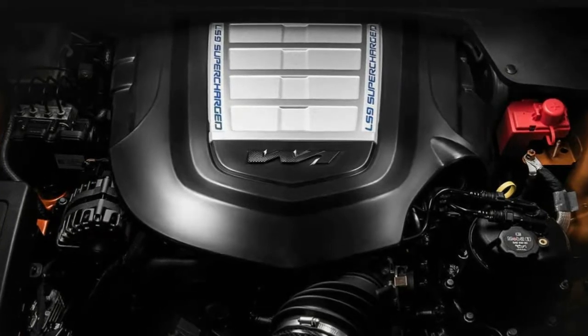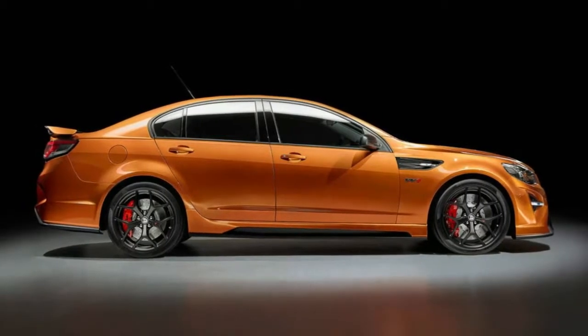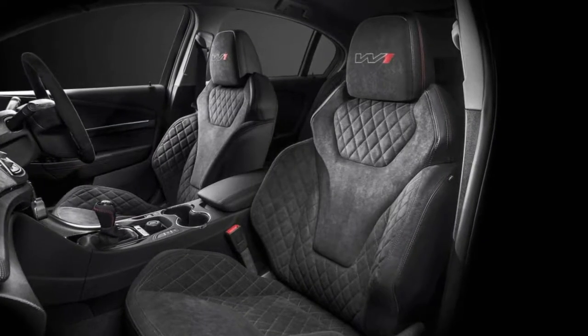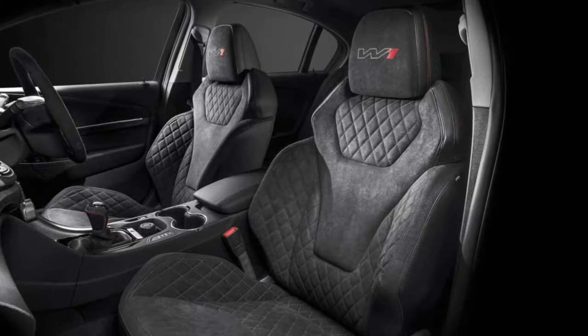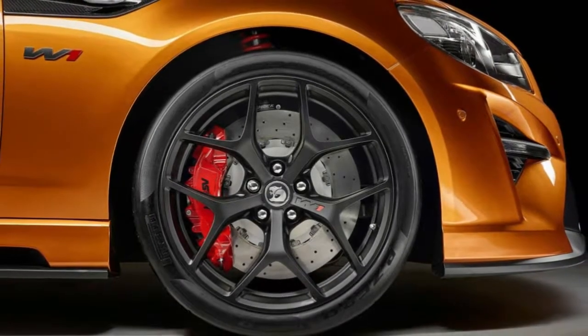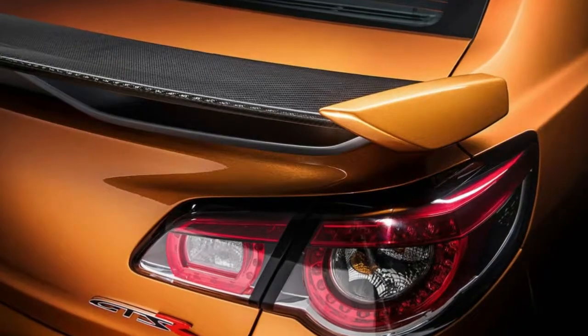HSV has kept the first and last W1 — number 1 and 275 — as museum pieces. There were 8 engineering prototypes built during development, but they are due to be crushed, dismantled, or returned to regular GTSR sedans and refitted with their original LSA engines.